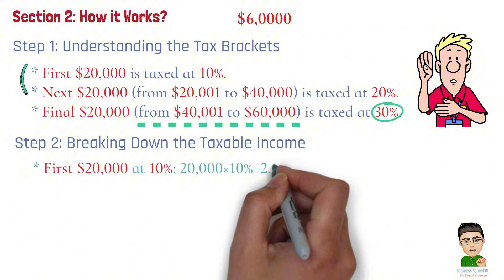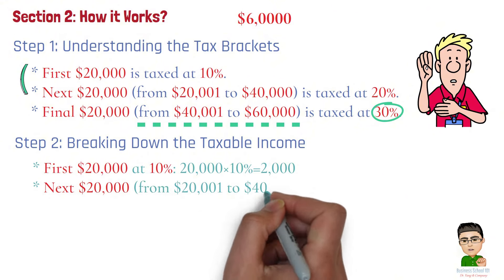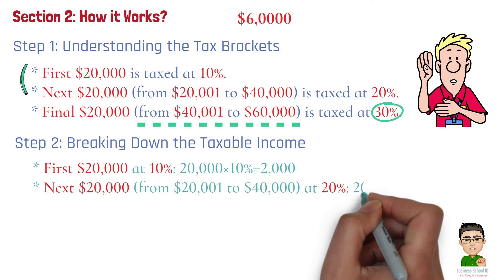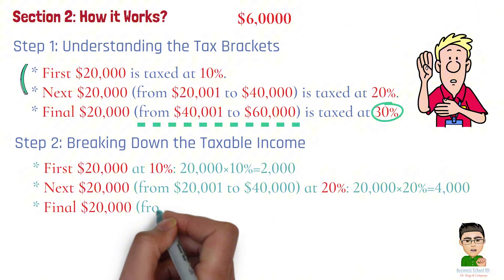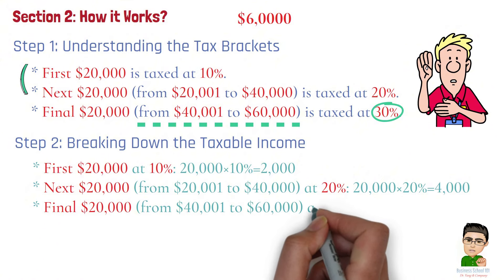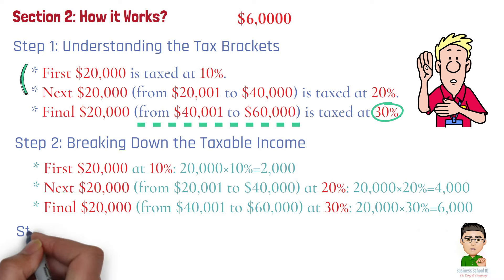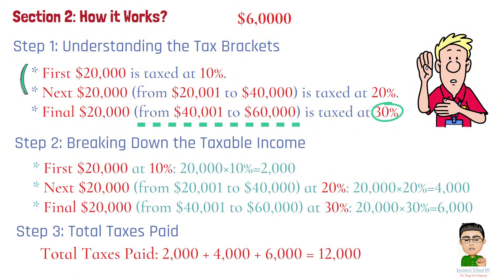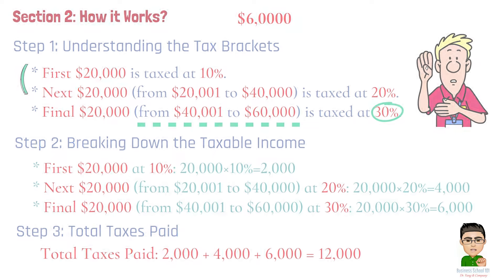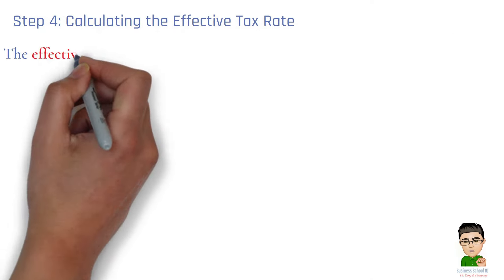Step 2: Breaking Down the Taxable Income. First $20,000 at 10%: $20,000 × 10% = $2,000. Next $20,000, from $20,001 to $40,000, at 20%: $20,000 × 20% = $4,000. Final $20,000, from $40,001 to $60,000, at 30%: $20,000 × 30% = $6,000. Step 3: Total Taxes Paid. We sum the taxes paid from each bracket: $2,000 + $4,000 + $6,000 = $12,000.